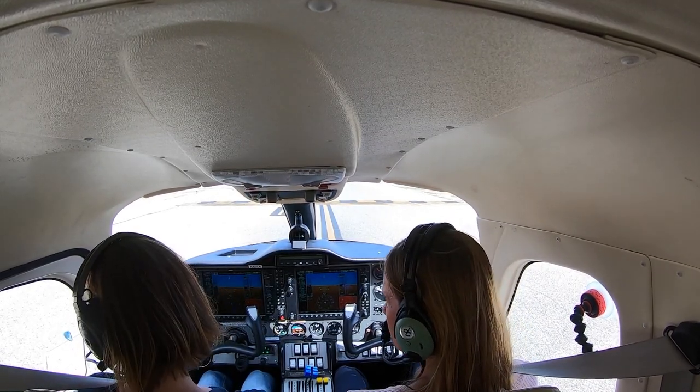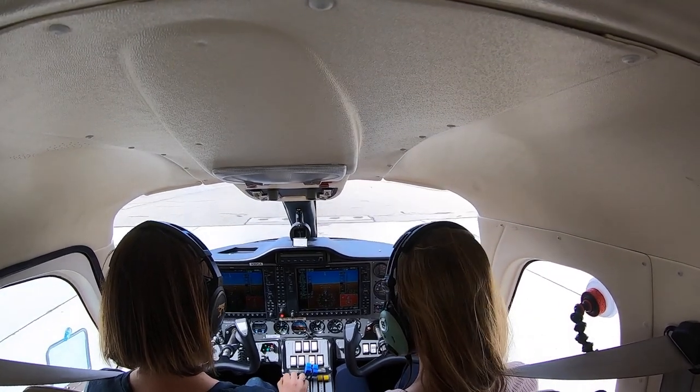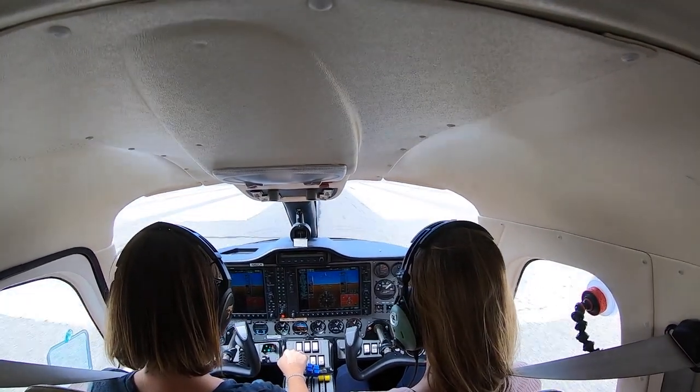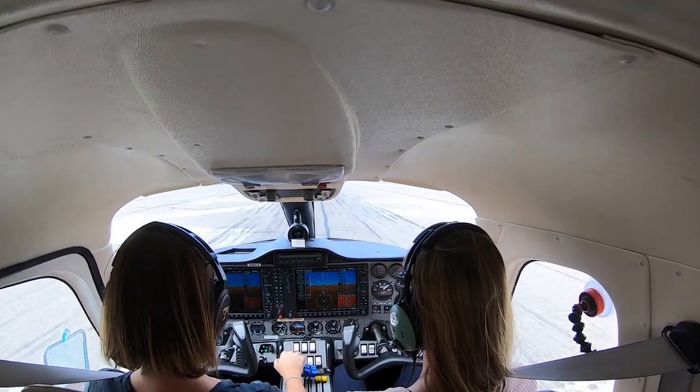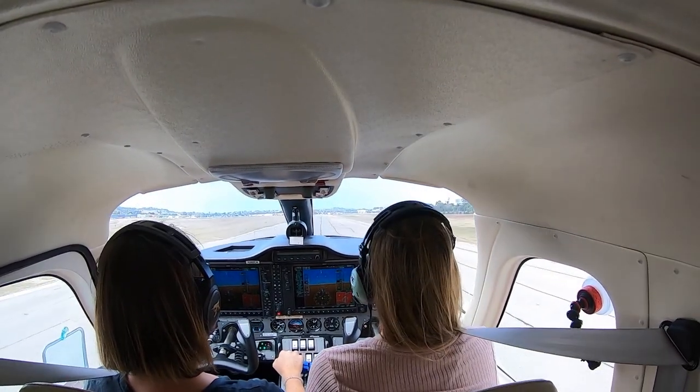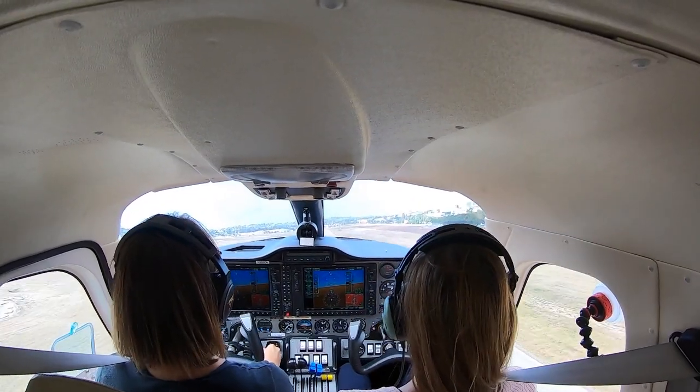Torrance airport information Sierra, current altimeter 29.85. Everything is good and green, release brakes, full power. Airspeed's alive. 65 knots, rotate. Positive rate, gear up. Green. Flaps up. 100 knots — transition to 85, yeah, 85 on base and then 75 on final.